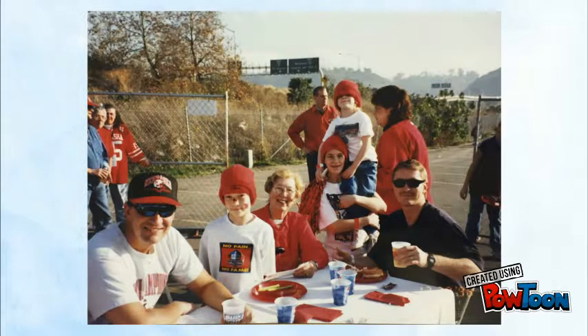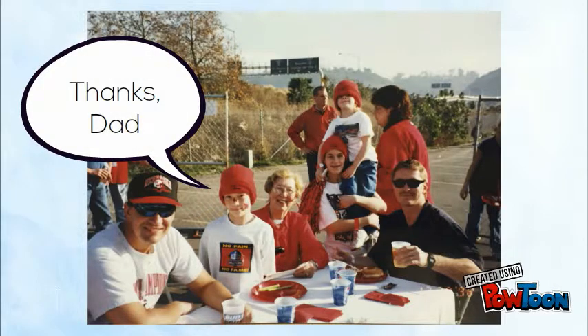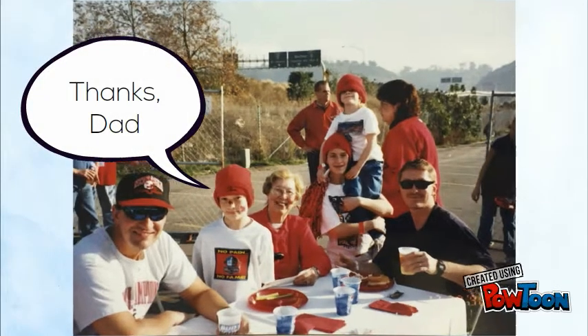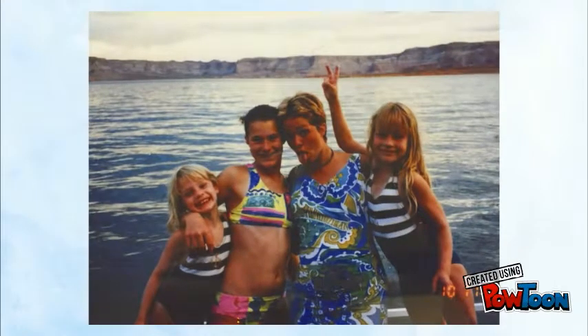I grew up a huge football fan. Here's me tailgating at six years old. Anyway, one thing I could never seem to get enough of was the water. I learned to swim in the pool in our backyard. My family went on vacations to the beach and the Colorado River. Wherever we were, I was always the first one to jump in.